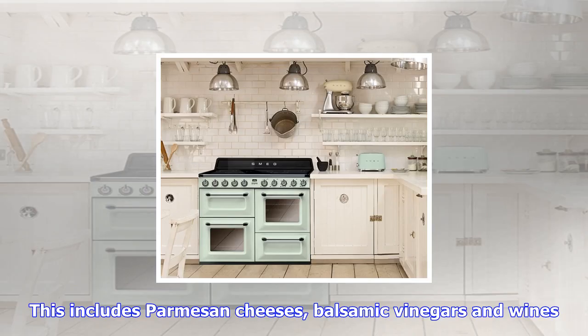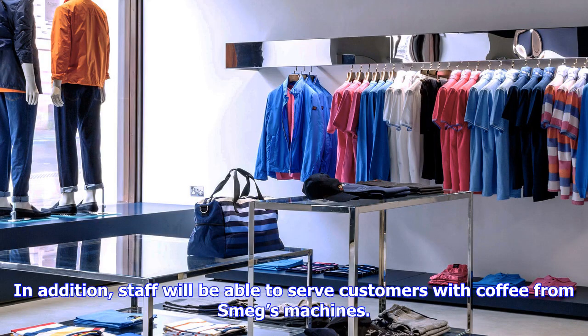The store will also feature displays from Smeg's Dolce & Gabbana collaboration, including both the individually hand-painted fridges and the small appliance collection. Smeg said the store will target business people in the surrounding developments, foodies visiting neighboring restaurants, and boutique shoppers and tourists visiting the West End.